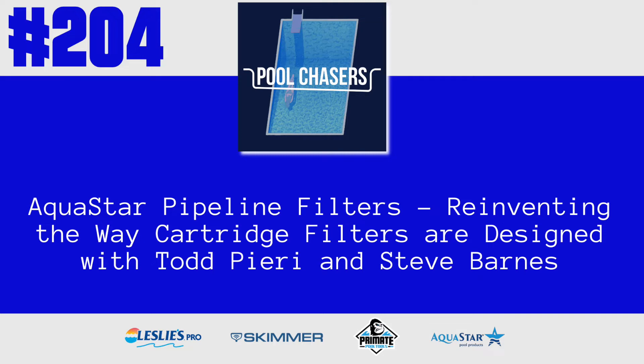Bottom line is the filter top blew off, knocked her against a block wall, and she passed away from it. That was the first experience I had with — whoa, these things can be really dangerous. So when it came time, when Aquastar started talking about doing everything on the pad including the filters, I was like, time out. We can do better than this. The single point failure of these nuts and bolts, they're deceptive. We got a great engineering team — make it so that when people do dumb things, we don't hurt them.